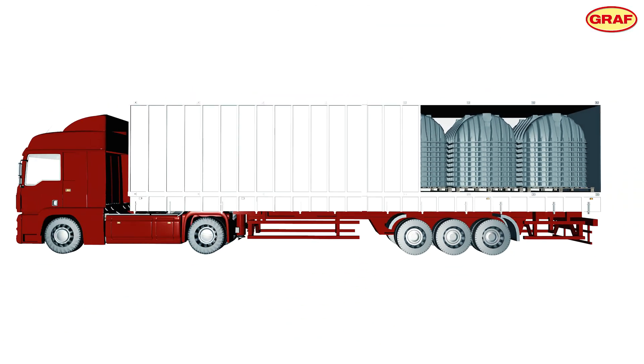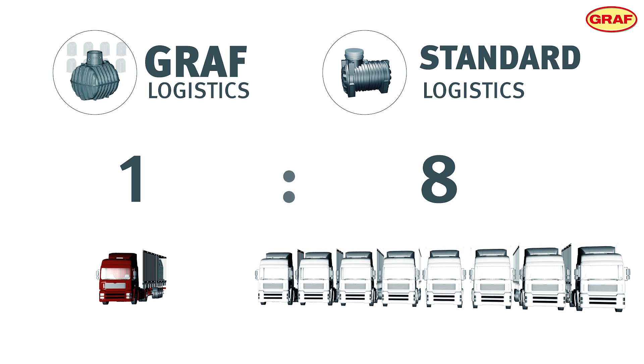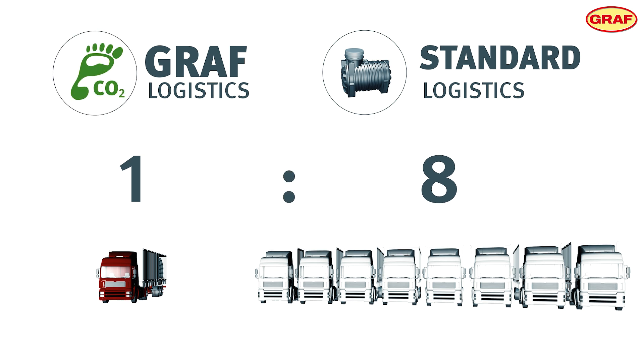As a result, one lorry can be loaded with the same number of tanks that would typically require eight separate lorries, significantly reducing CO2 emissions.